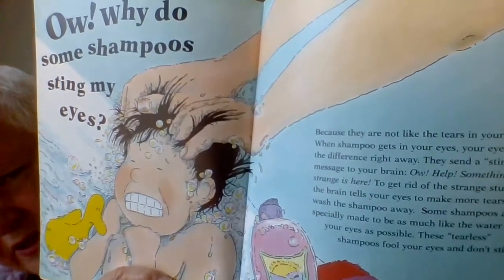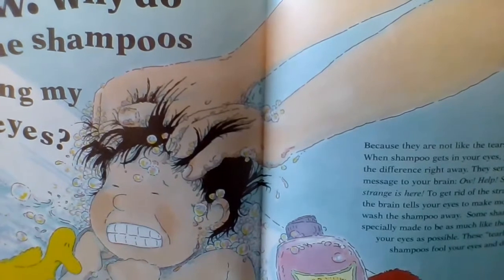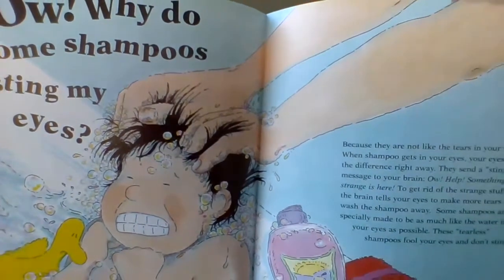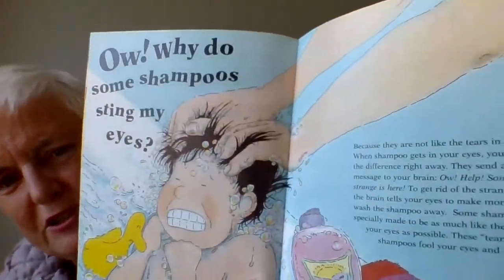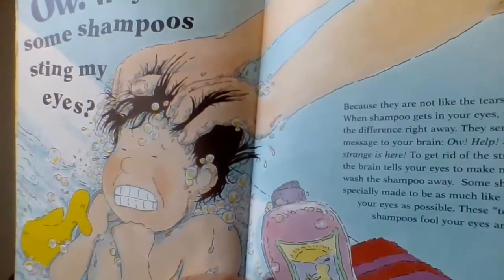And that would be true of dirt and stuff like that in your eye as well. Some shampoos, however, are specially made to be as much like the water in your eyes as possible. These tearless shampoos fool your eyes and don't sting.